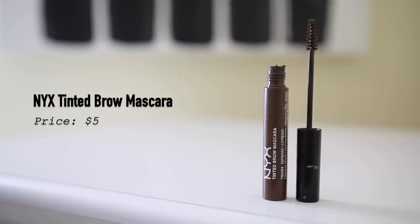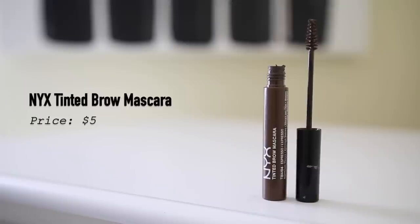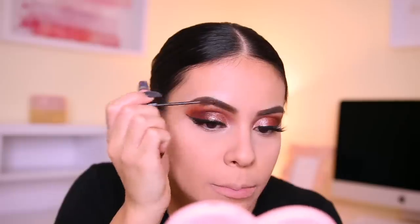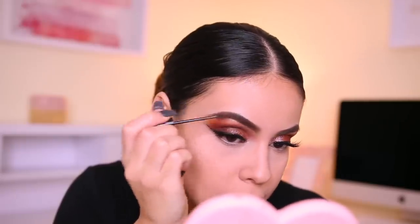Right after powder I always set my brows because otherwise I forget. I'm using the NYX Tinted Brow Mascara in Jade Espresso — another product I've been using back-to-back for months. It's perfect. If you already have really good brows, I think you'd really like this brow mascara — the formula makes your brow hairs look really fluffy. I can't quite explain it, but it's just good, so go out and get it.